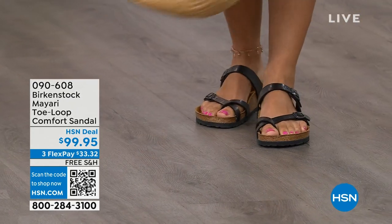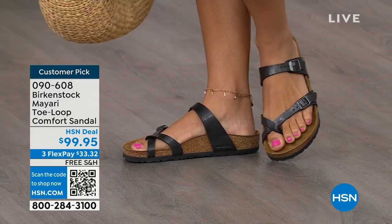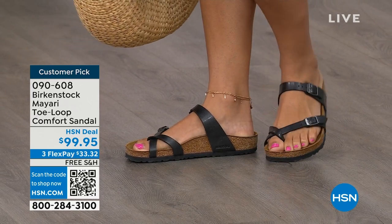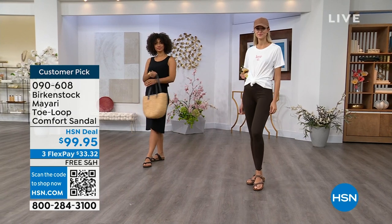I should say the comfort and the consistency of Birkenstock, because Birkenstock does not, has not, and will not change their footbed. So if you already wear them and you wear them for the comfort and now you just want different styles or colors, we've got them for you in this hour. These are customer picks on hsn.com.